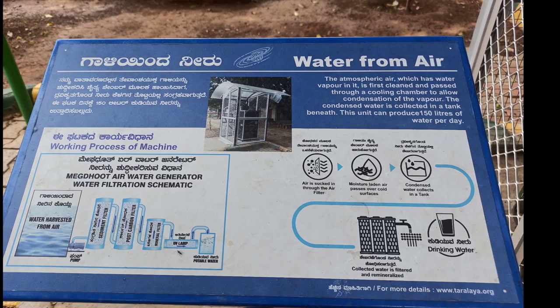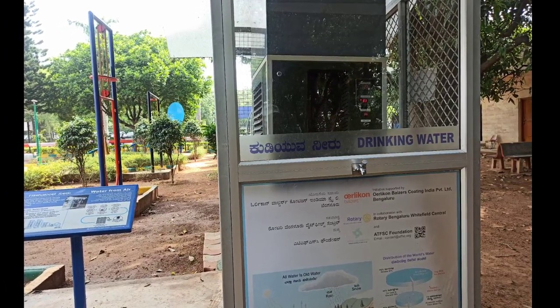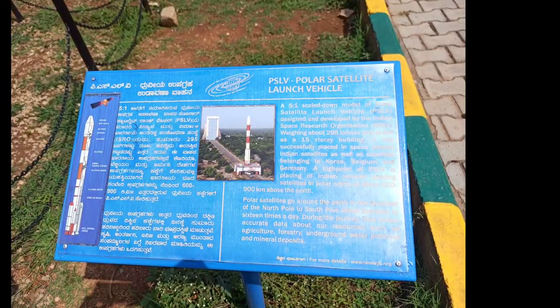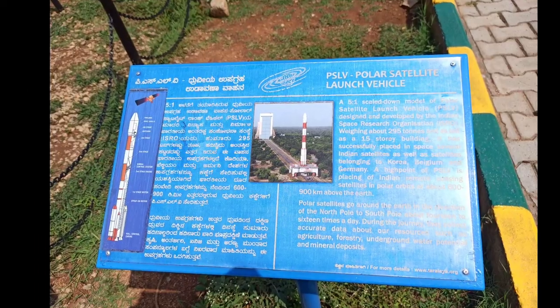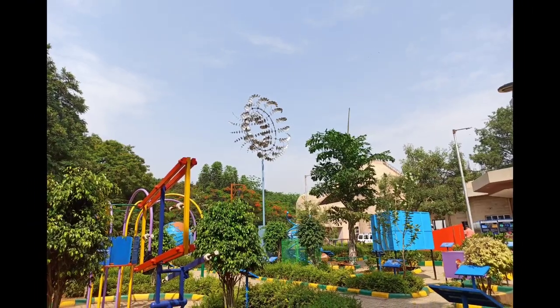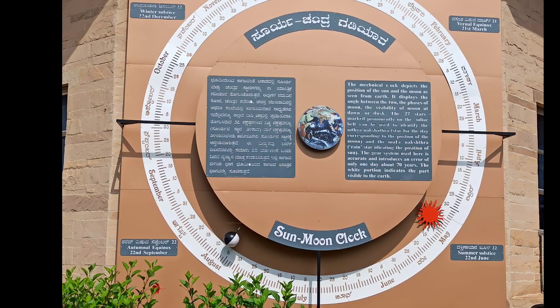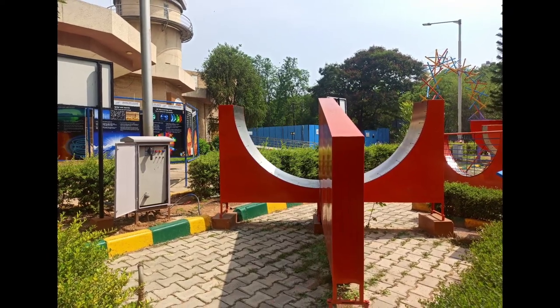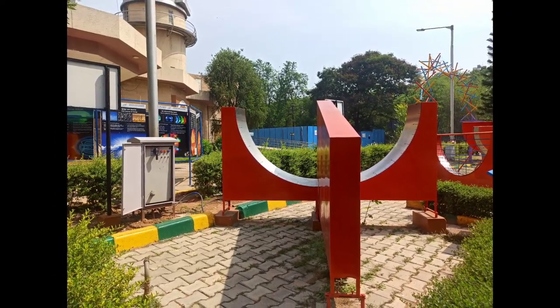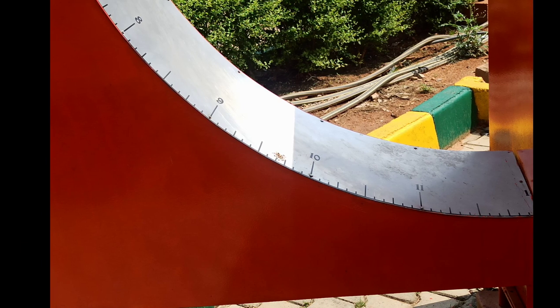There is still a lot of stuff to see. This is the machine that converts air into water by condensation. And this is the missile. There were a lot of interesting things there. This is the sun-moon clock and by the shadow falling you can tell what the time is. As you can see, the shadow is up to there, so that makes it 9:45.